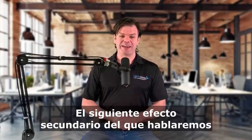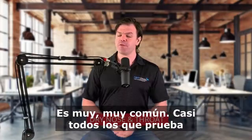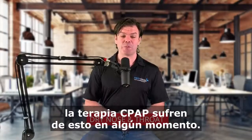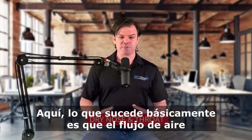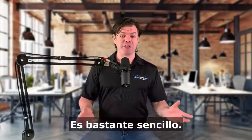The next side effect we're going to talk about is probably the most common, and that's dry nose and throat. It's really, really common. Nearly everyone who tries CPAP therapy has this at one point or another. Now, what's happening here is basically all that airflow is just drying out your upper airway. It's really quite simple.